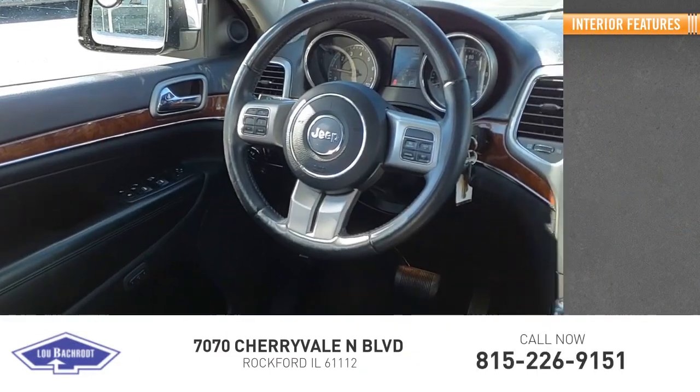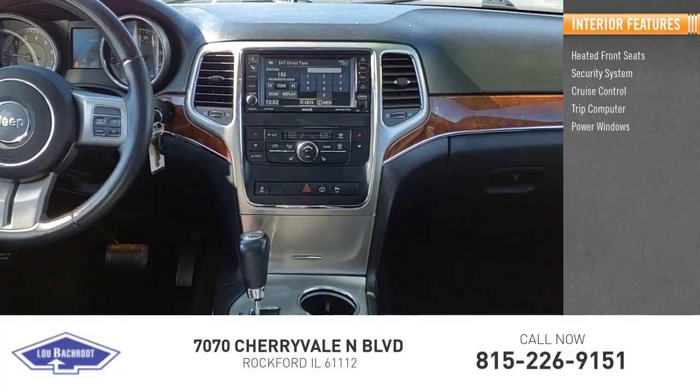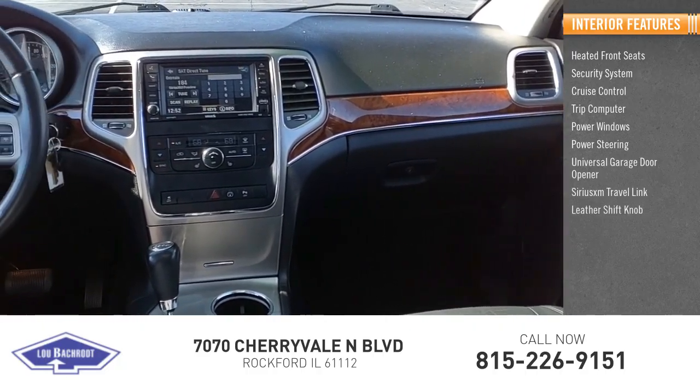Inside you'll find heated front seats, security system, cruise control, trip computer, power windows, power steering, universal garage door opener, Sirius XM travel link, leather shift knob.